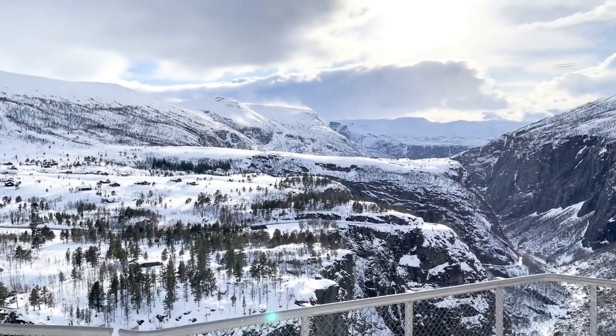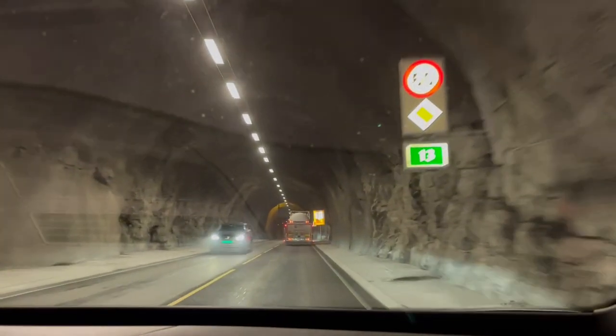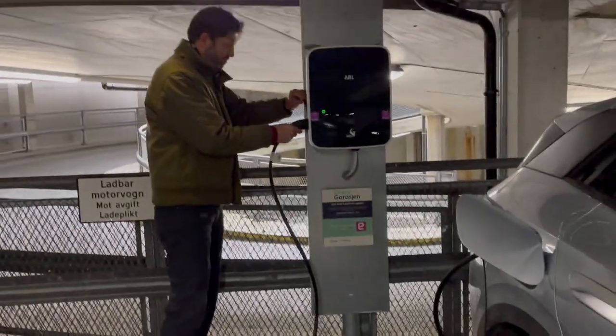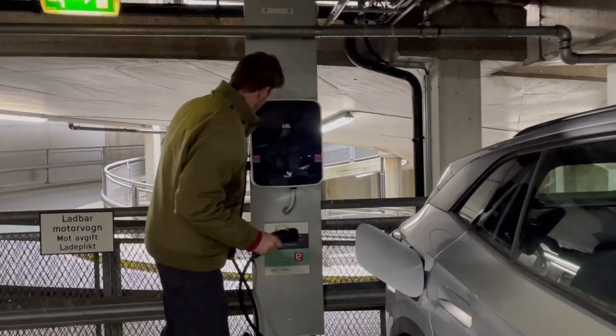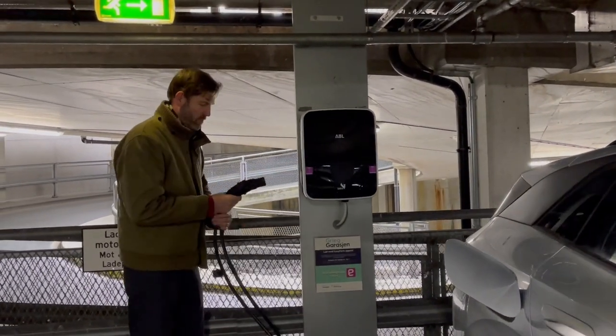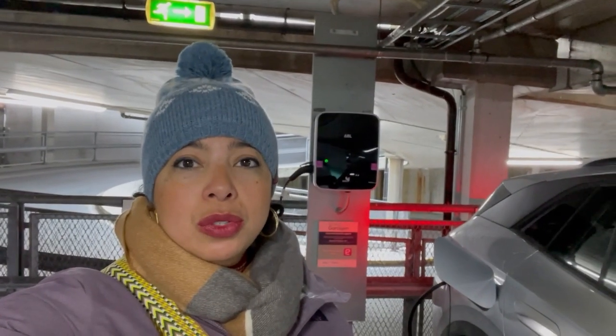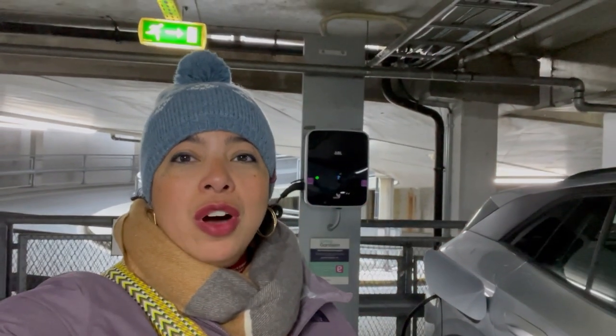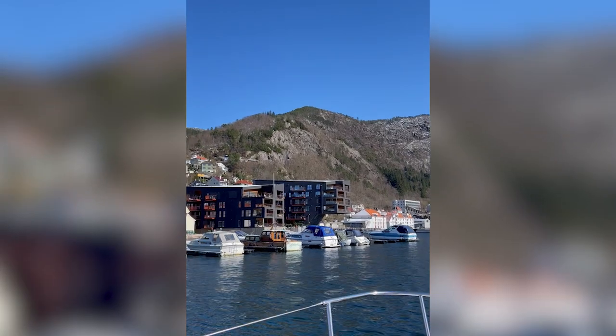We got to Bergen and it was super late. We found a parking garage with a charger — this is a slow charger, which is slightly cheaper, around 17 euros, almost 20 bucks for a full charge, which is not bad. Since we were overnight, we could afford the time for a slow charge.